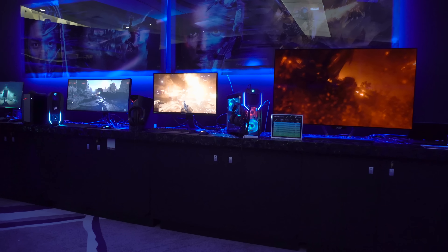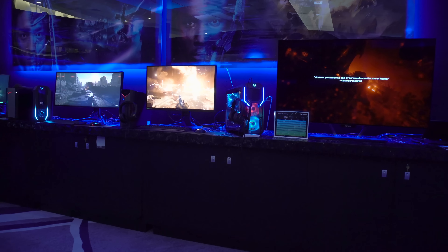Hello there and welcome to GeForce and our coverage of CES 2020. We are with our good friends over at Acer and this year you guys went all out. There's a ton of stuff on display and the first thing that draws my eye is this huge 55-inch monitor.